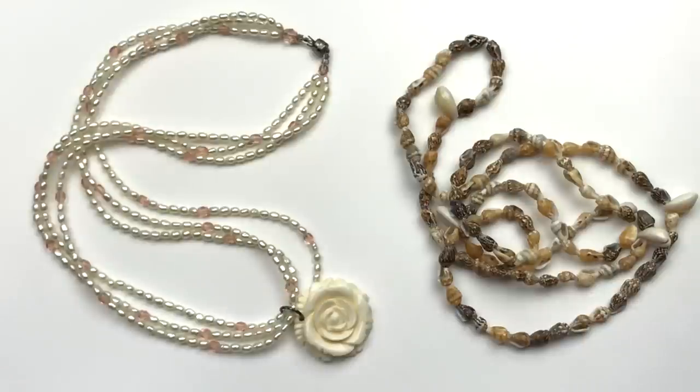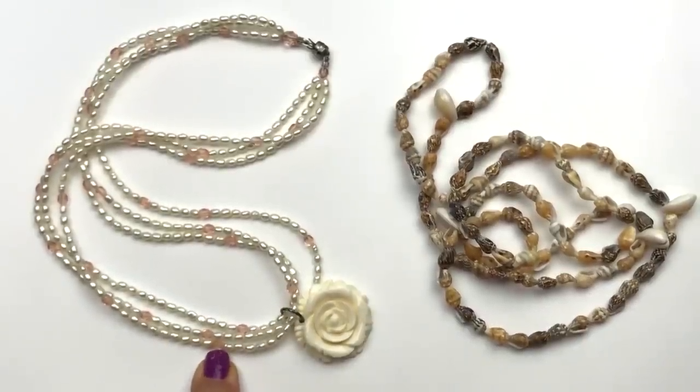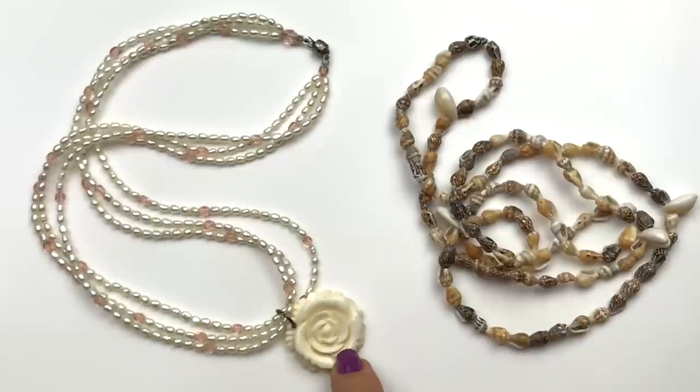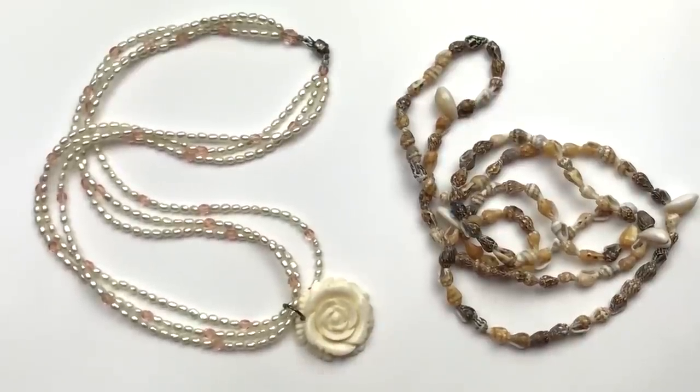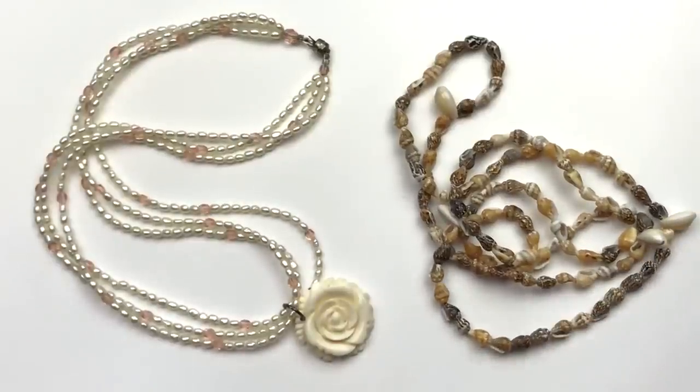Here are a couple more for the craft lot — faux pearls and plastic pink beads with a plastic floral pendant with a magnetic clasp, and this is just a string of shells. I do have a shell craft lot that is getting bigger and bigger because I haven't listed it yet, but this is going to get added to that.